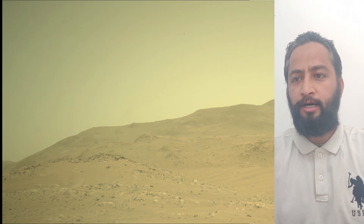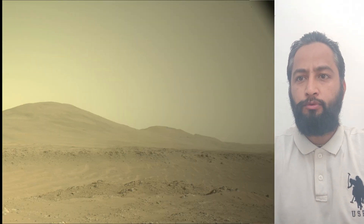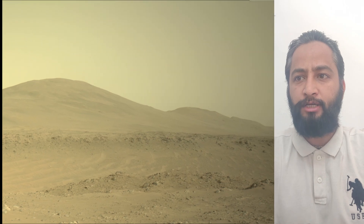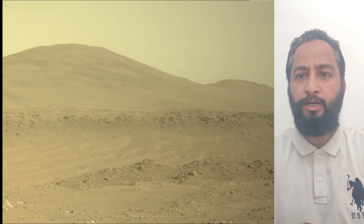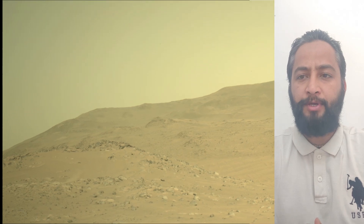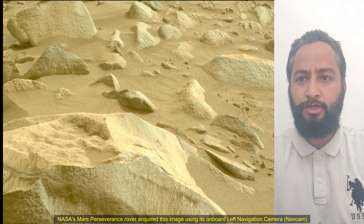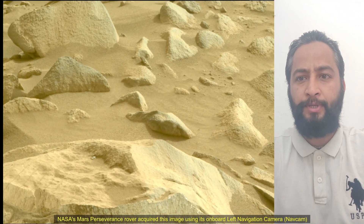Image credits: NASA, JPL, Caltech. A key objective for the Perseverance mission on Mars is astrobiology, including the search for signs of ancient microbial life. The rover will characterize the planet's geology and past climate, pave the way for human exploration of the red planet, and be the first mission to collect and cache samples.